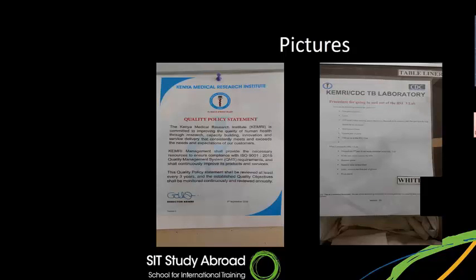KEMRI has a quality policy statement: the Kenya Medical Research Institute is committed to improving the quality of human health through research, capacity building, innovation, and service delivery that consistently meets and exceeds the needs and expectations of our customers. I got to walk into most of these laboratories. If you come on the program, you get to do this tour and get an opportunity to do an internship or some work at some level with these people.